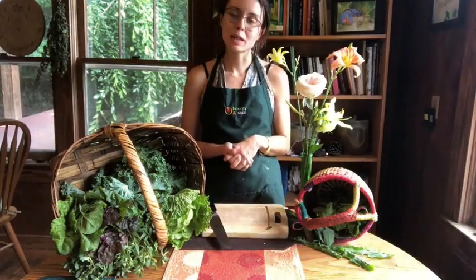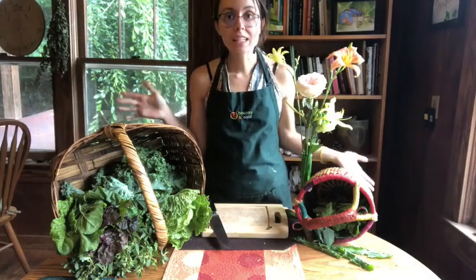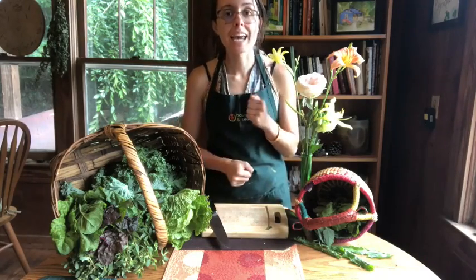Hello! Welcome back to Bounty and Sol's Plant Powered Kitchen. My name is Lyric. I'm here today to talk about lots of different greens that we have going out at our market today, Friday.